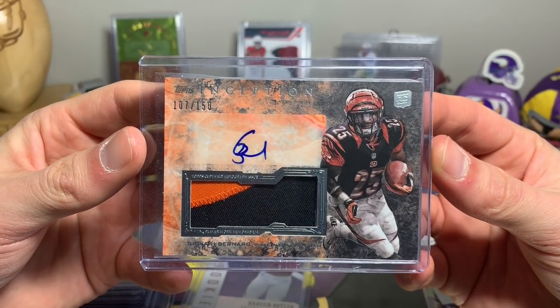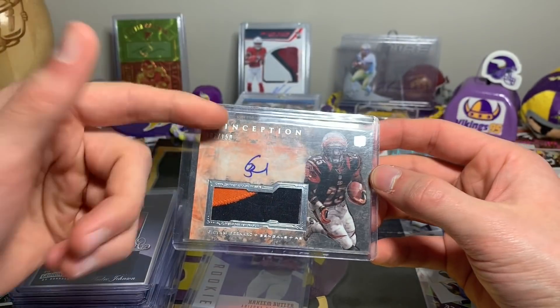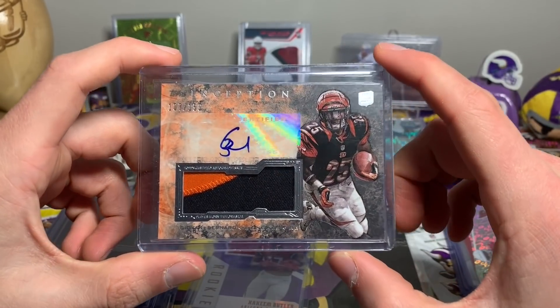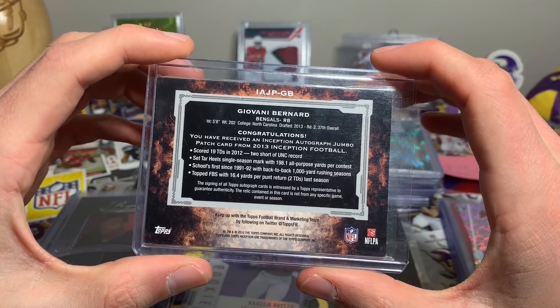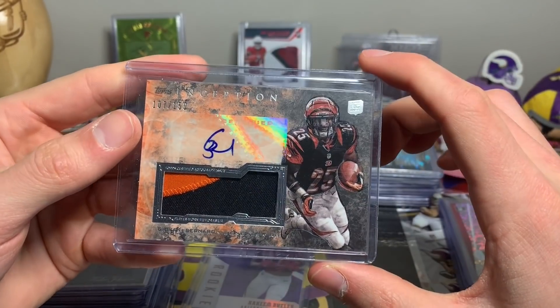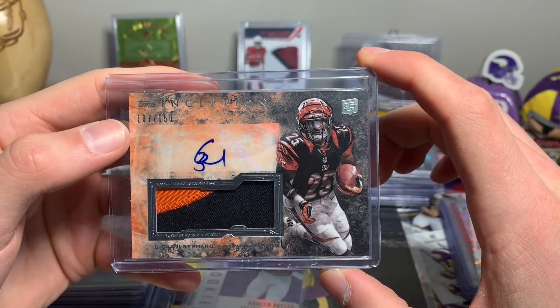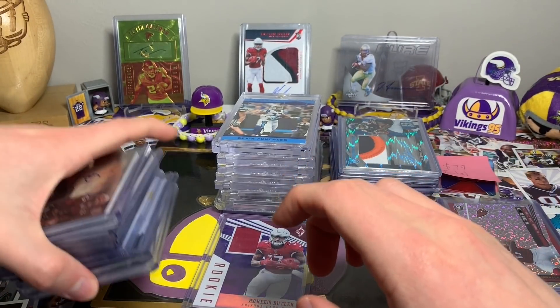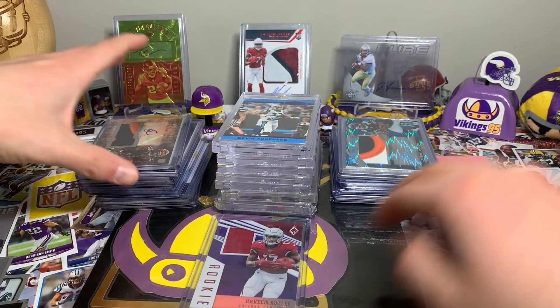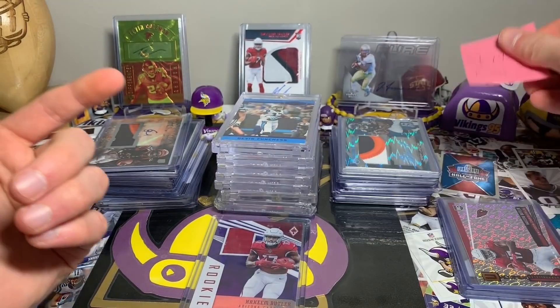The last one we have is a Topps Inception Giovanni Bernard RPA, out of 150. I really like Topps Inception. These cards just look great — 2013 Gio Bernard, nice chunky patch, sticker auto, but just a great looking card.